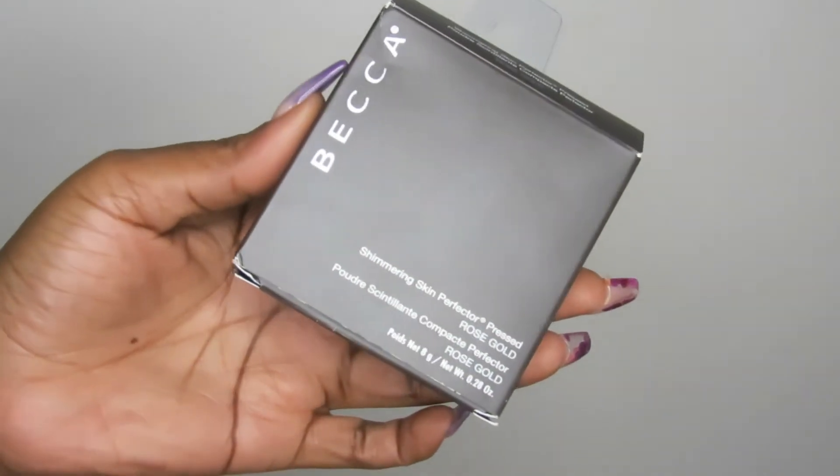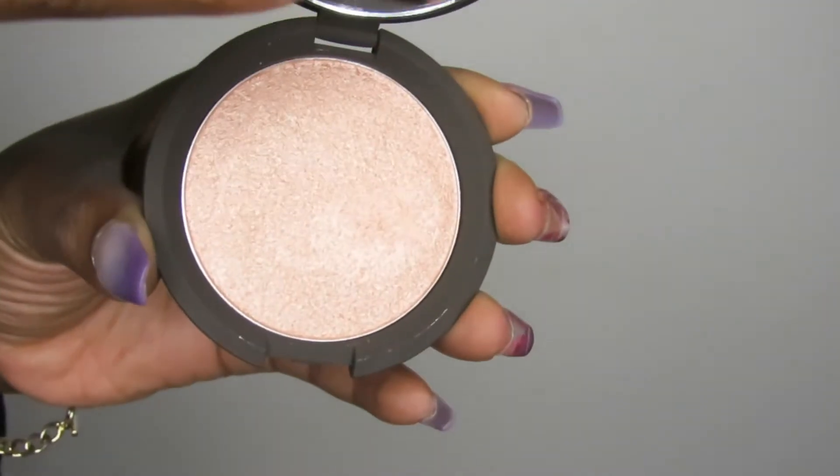I randomly grabbed this BECCA Shimmering Skin Perfecter in Rose Gold. I threw out my last one because it expired. I love this highlighter and I'm really sad that BECCA has closed — they made some of my favorite products including lip products, highlighters, and foundations. I'll give you a quick little swatch — it literally just looks like skin and it's so beautiful on deeper, darker skin tones. Nothing can replace the BECCA formula. It gives you that lit-from-within look that I love.